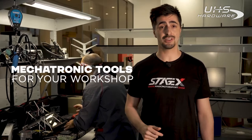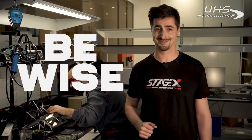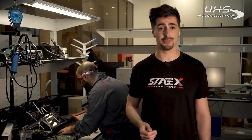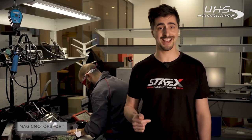Have you ever wondered what mechatronic tools are the best for your workshop? Are you lost in the sea of technology? Many devices are used by professionals in automotive, but they don't choose them by chance. To become a professional tuner, you need to invest money and time. Important choices have to be made. Be wise. So if you want to discover more about mechatronic equipment, follow us in this video — and don't forget to like and subscribe.